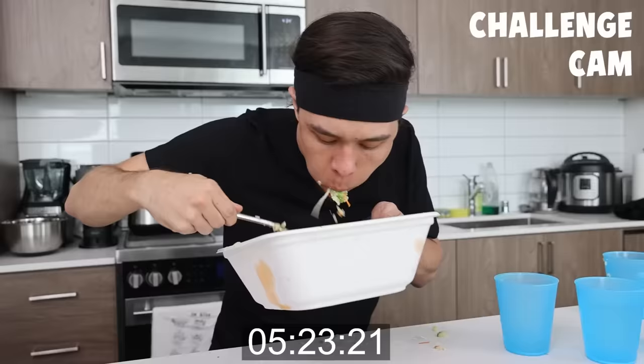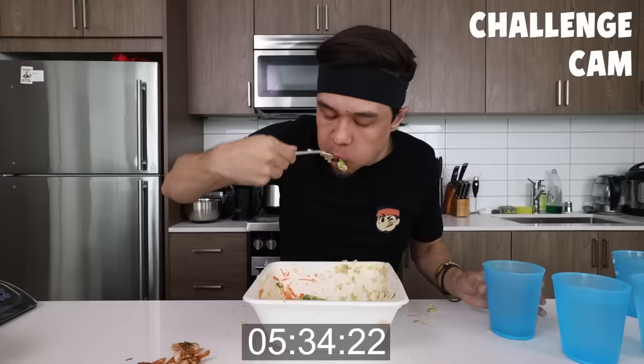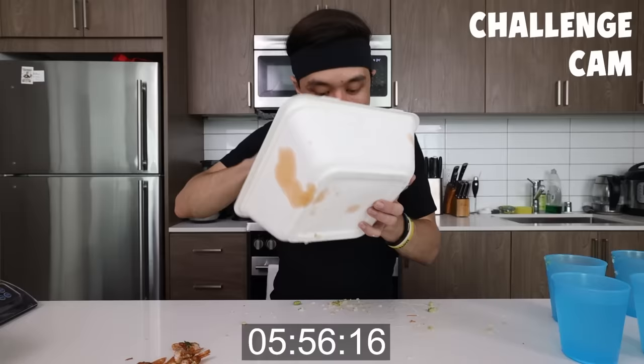All of these signature bowls come in ultimate size portions — like this is no joke. These are three and a half pound bowls. That is the ultimate size crispy shrimp bowl, and this is the ultimate signature spicy tuna bowl.